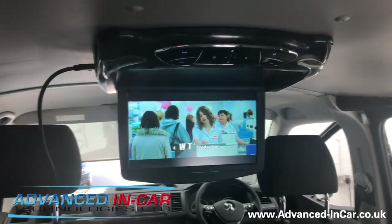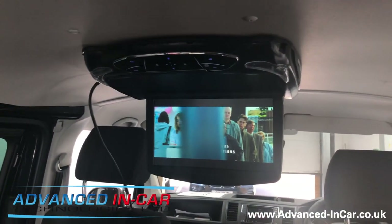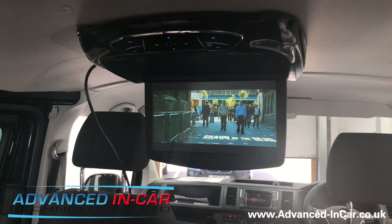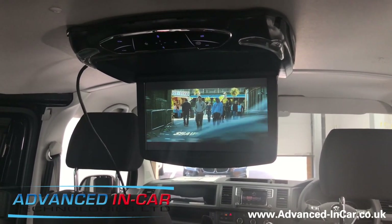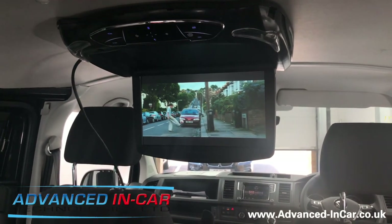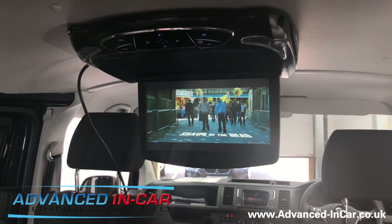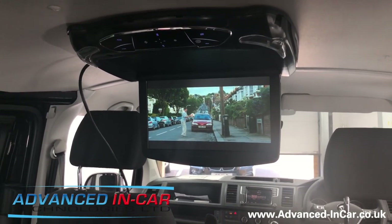The speakers above — if you've noticed them — are for a completely different intercom-type system so the front driver can speak to the kids in the back. Going back to the DVD player: 13.3 inch built-in DVD player, HDMI on the side, USB on the side, and an audio out — that's why we've teamed it up with this beautiful amplifier under the seat. If you've got a bus, van, or camper conversion and you want something as good as this, get in touch at www.advanced-incar.co.uk. Thanks for watching.